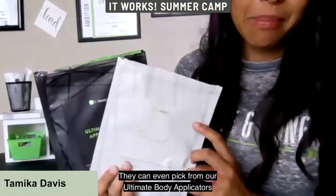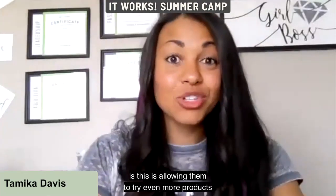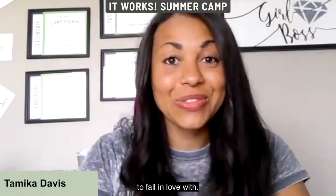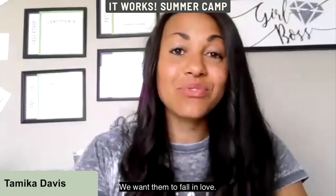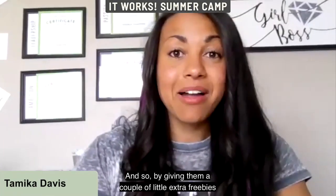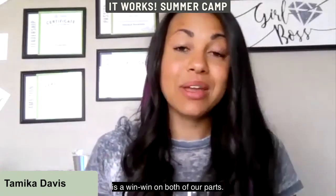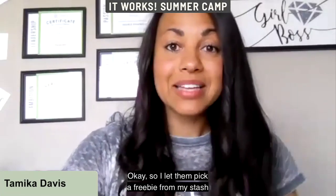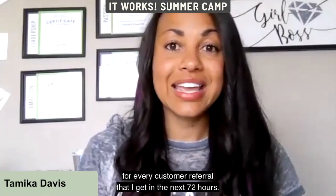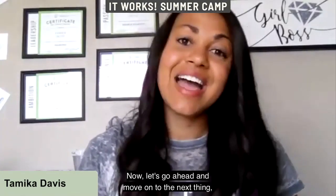I'll send them a picture of my stash — super greens, reds, keto coffee, keto tea, energy sticks, hydrate, skinny brew — and they can pick one or two for every customer they refer, even from our ultimate body applicators or facial wraps. This lets them try even more products to fall in love with, so it's a win-win for both of us.